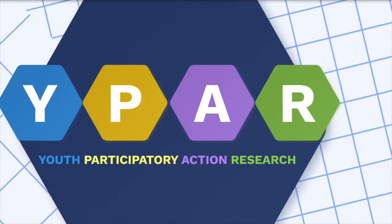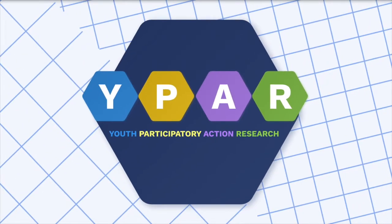So that's YPAR — Youth Participatory Action Research — and today we're going to learn a lot more about what this looks like.